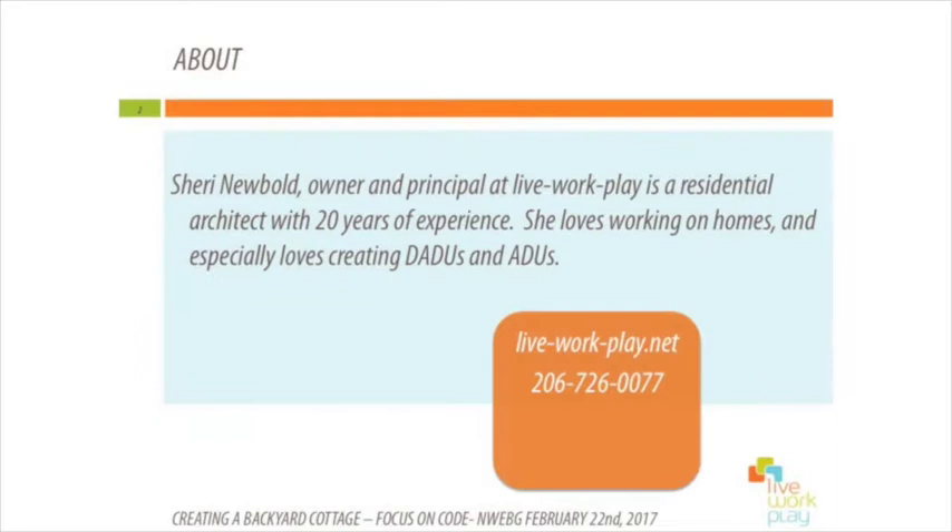I'm a registered architect in Washington State and I've designed over ten DADUs, including one at my own home. Some of you might live in Seattle and some people might live in another jurisdiction, and a lot of things I'll talk about tonight overlap between jurisdictions even though there might be subtle differences.